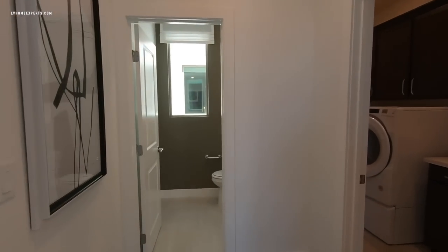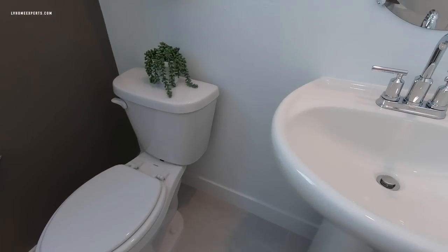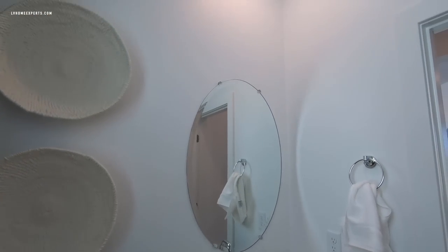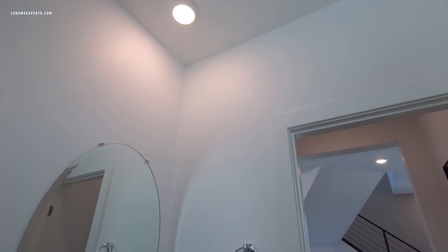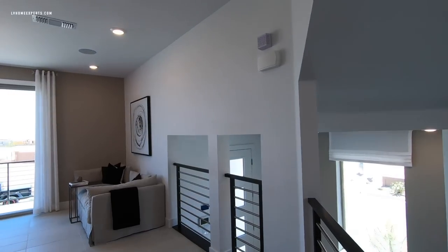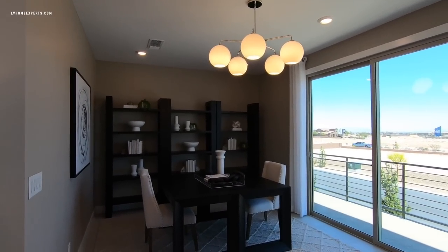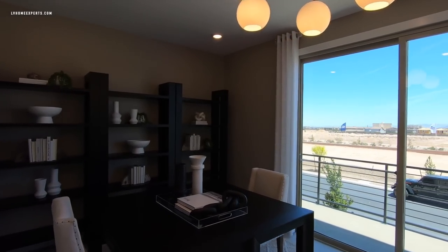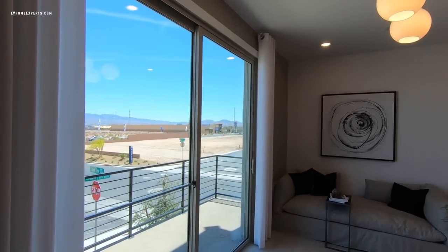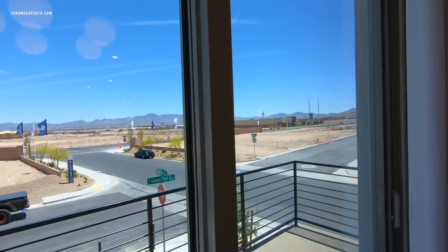Off to the left, I forgot to show you the half bath. Standard typically comes with a pedestal sink and 18 by 18 tile with one light right above. Now the flex space is a pretty decent size. Imagine this with carpet and a slider — that would be an upgrade — along with the balconies and four can lights above.